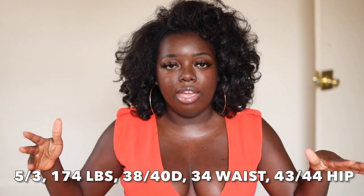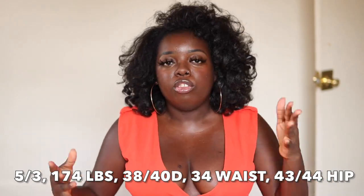From what I understand, mid-sized is anywhere between a size 8 or 10 to a size 16. My measurements are right here and also in the description box. I'm a 38-40D, 34 waist, 43-44 hip, 5'3", 174 pounds. I hope these measurements help you if you are similar in size to me. Even if you are bigger or smaller, Amazon is great with size inclusivity — some items go from extra-extra-small to 4X or 5X depending on the item.